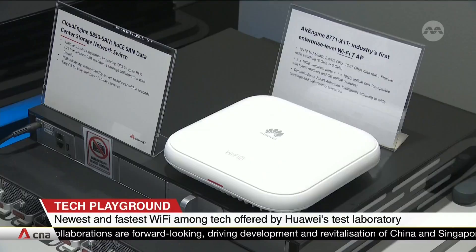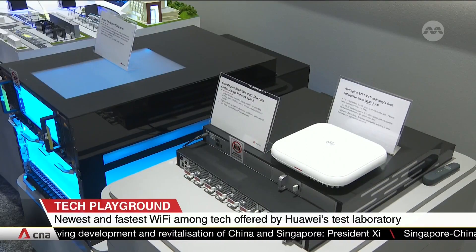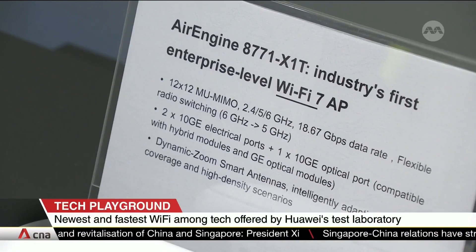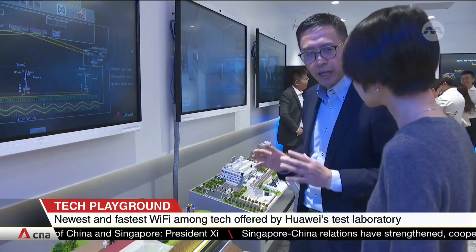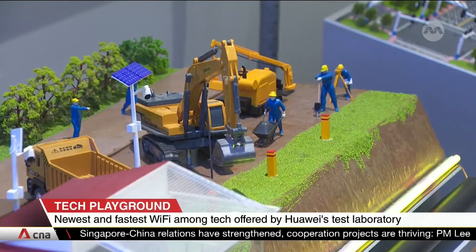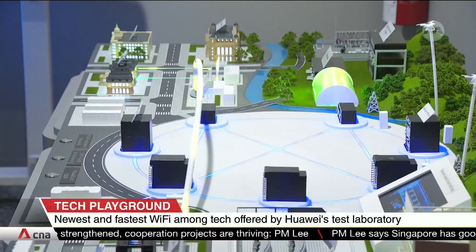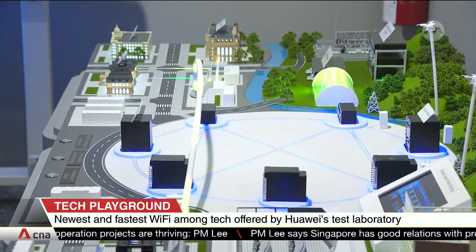Inside this simple-looking white box is a powerful device that offers better connectivity for any digital or online business. The lab has also worked on fiber-optic sensors that detect earthquakes or illegal digging works. Companies can test the different software available at the lab based on their needs.